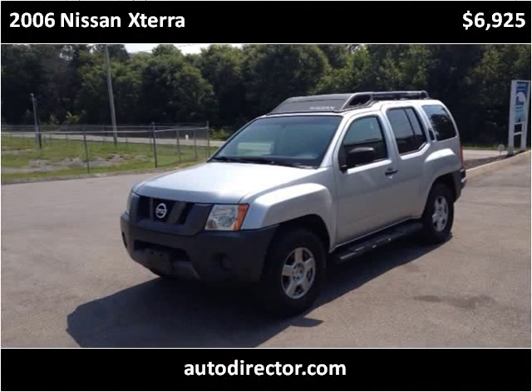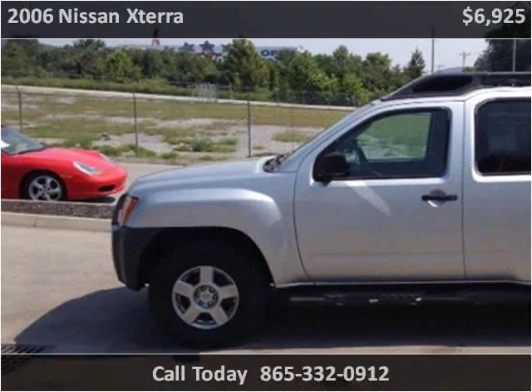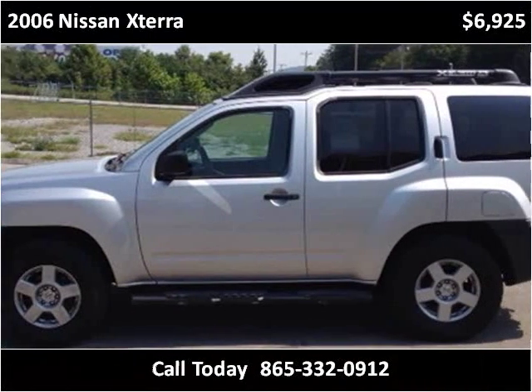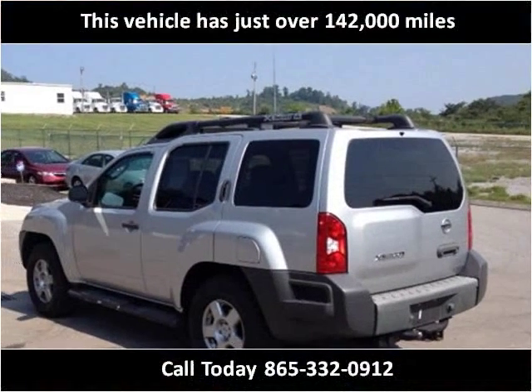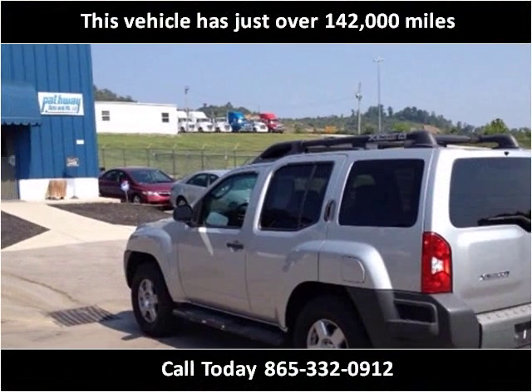This 2006 Nissan Xterra is available from Pathway Auto & RV. This vehicle has just over 142,000 miles.